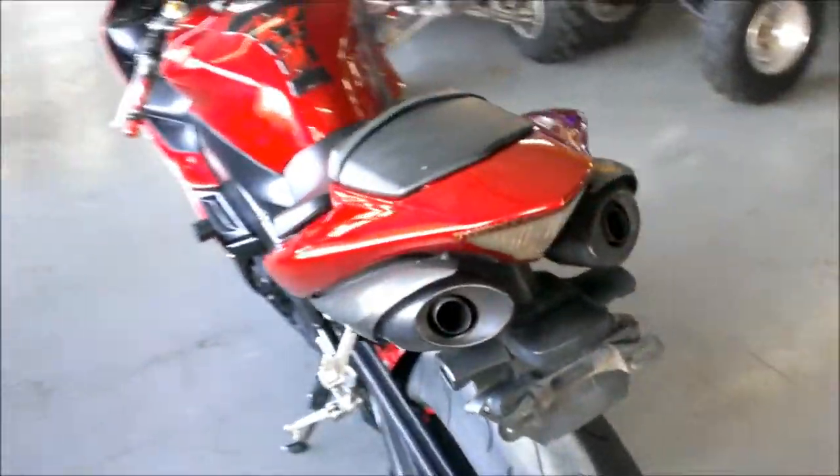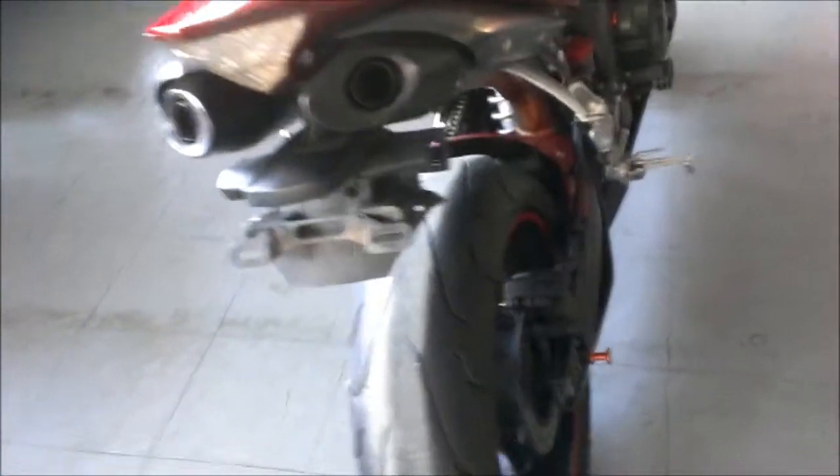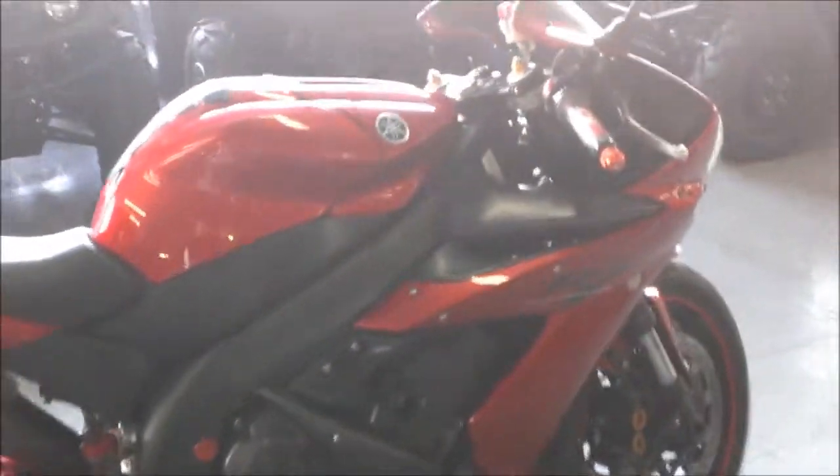At Approval Powersports we have over 80 used Yamaha sport bikes on the showroom floor for sale. Visit our website at www.approvalpowersports.com.